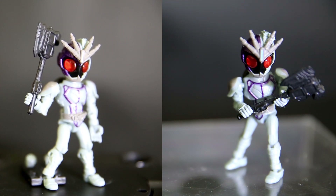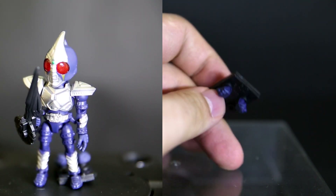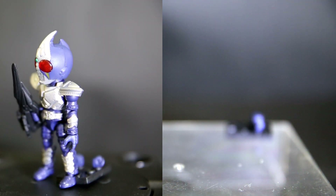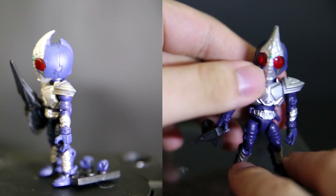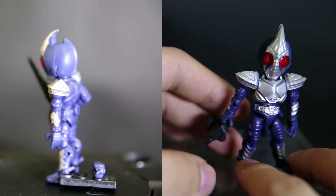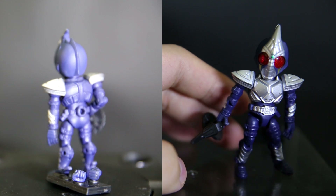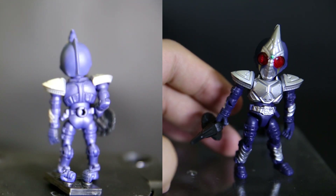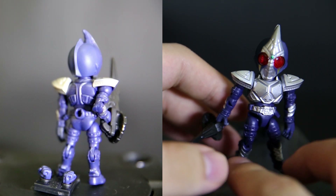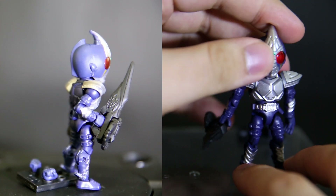That stand thing just really annoys me — why change it again and make it worse? Next we have Blade, or Burēdo as Japanese people like to say. He comes with two fists again and a crappy stage. He does have his Blade sword. He's lacking in a lot of paint — all he has is green and silver. The body plastic is blue and the eyes are sort of transparent red, but he doesn't have other paint details really.